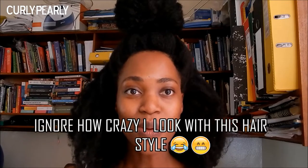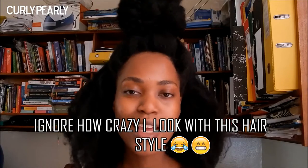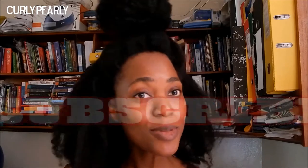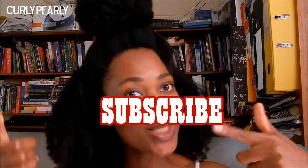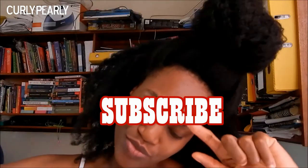Hey guys, welcome to my channel. I'm Pearl and in today's video I'm going to be talking about my top five products. Before I get into these products, let me just remind you guys to subscribe — it's free. Don't forget to subscribe, and let me just get into this real quick.